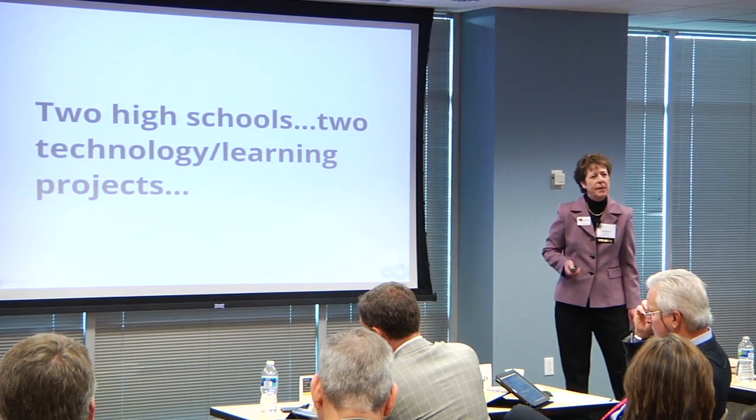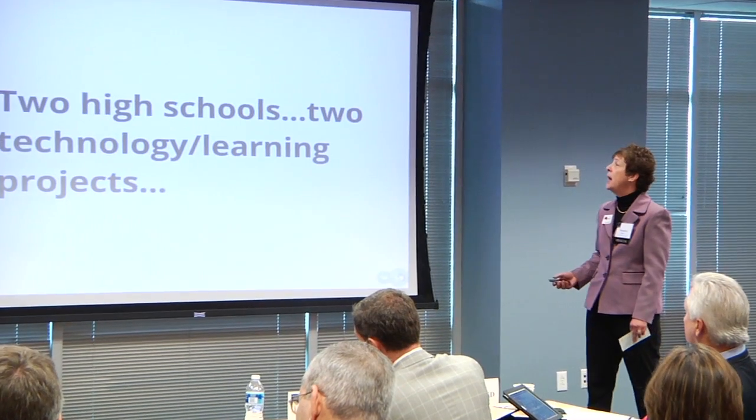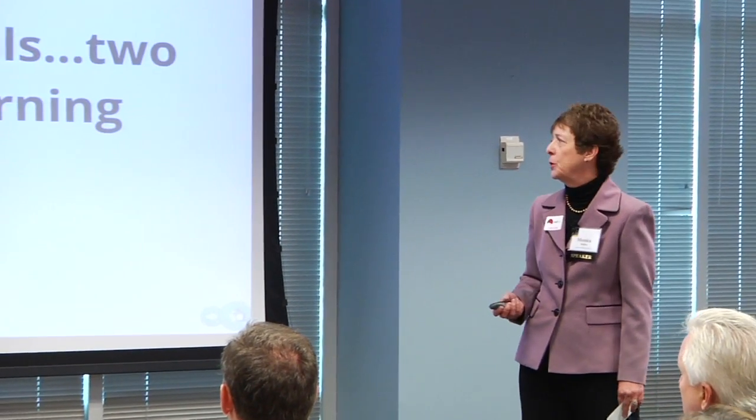What I'd like to share with you today is to reframe your thinking back to the high schools that you're working with. I'd like to talk with you about two of the high schools that we're working with in the state of Missouri, and there are two very large technology learning projects going on in those high schools.